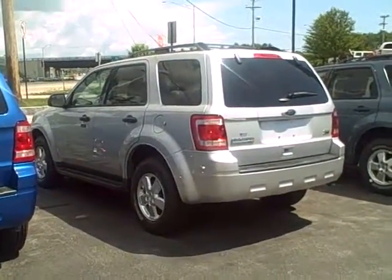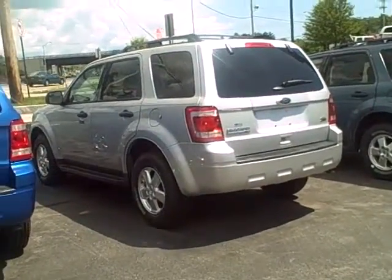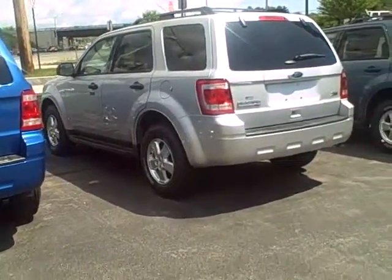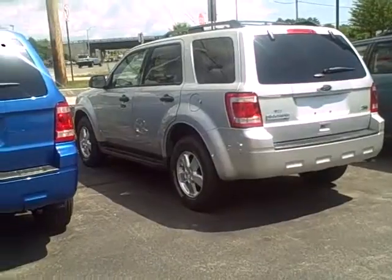Good morning, Stephen. This is Katie, the internet manager here at McFarland's internet division. I know that you sent us an email — I just received it about 20 minutes ago — regarding a 2010 Ford Escape.